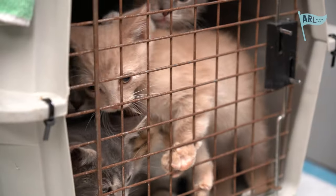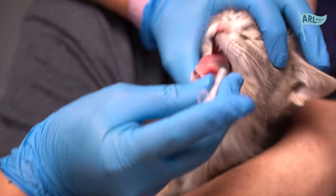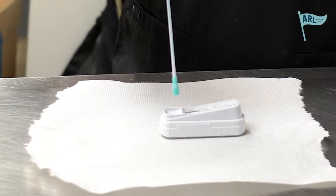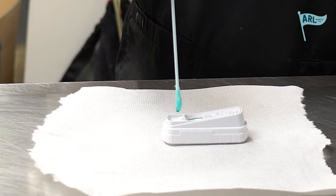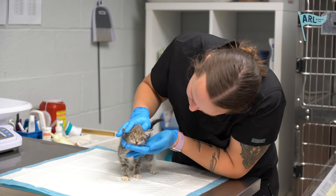Our afternoons consist of assisting our veterinarians with vet checks. Vet checks aren't just used for our shelter animals — they're also used for our animals in foster. These checks can include anything from a revaccination, to examining an animal with a possible injury, to running tests for underlying illnesses such as panleukopenia or parvo, or even just examining an animal for a possible upper respiratory infection.